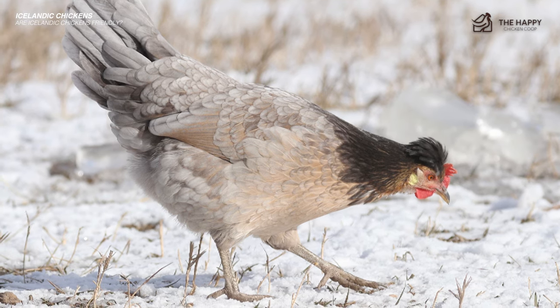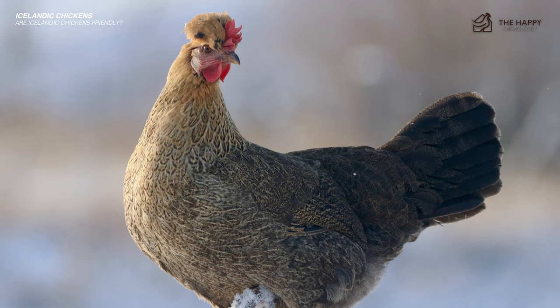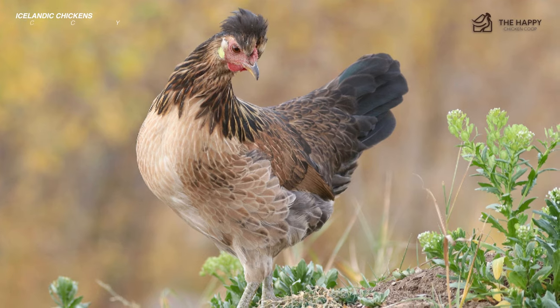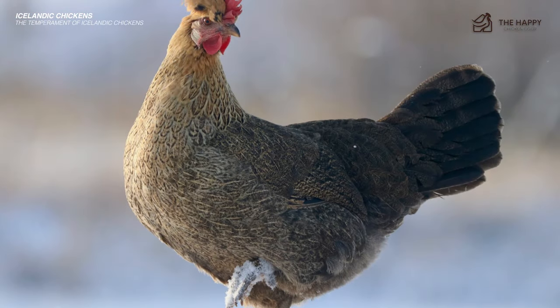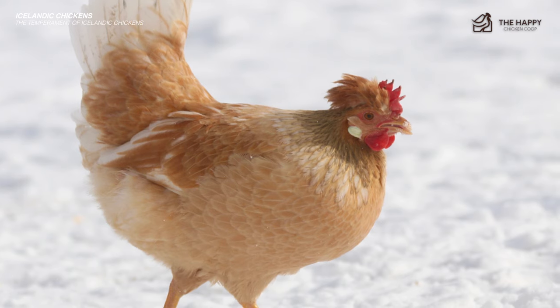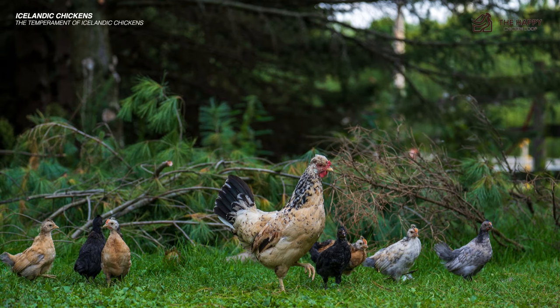Icelandics can even protect themselves if needed. These chickens are also big talkers, so be ready for them to talk a lot — they are noisy and chatty, especially if they are socialized. As far as temperament, most of them adopt a calmer temperament, and if they are well-socialized, they are okay with people and other animals. As far as hens go, they do tend to go broody, which makes them incredibly good mothers.